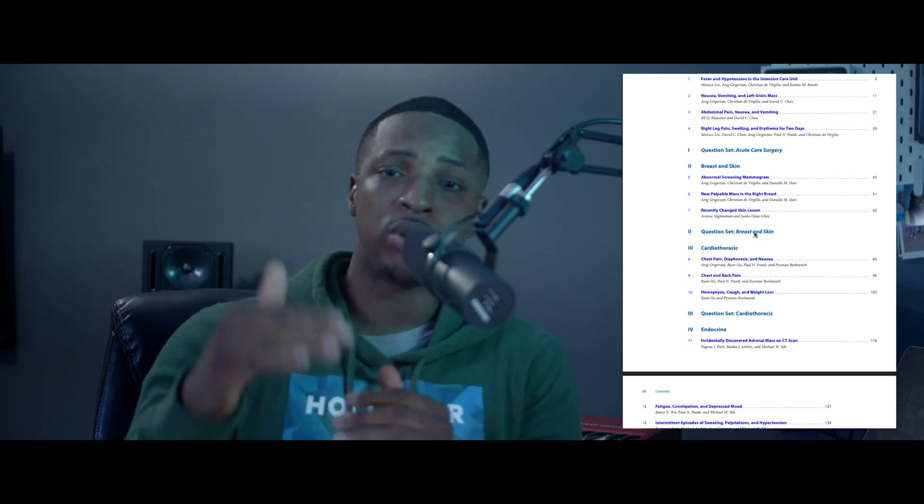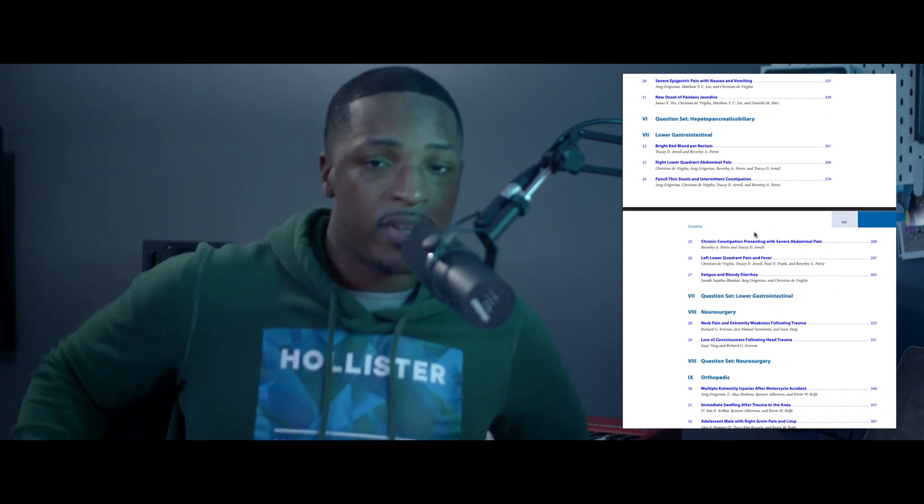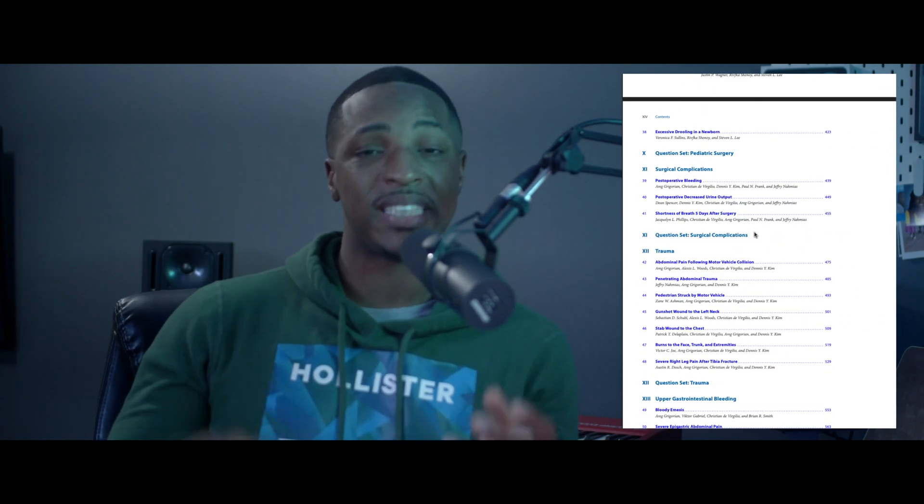The resource I used for my major reference book was D. Virgilio's Surgery. D. Virgilio's Surgery was the difference between me scoring high-pass versus honors on the surgery shelf. If you've never seen or heard about this book, it's written by Christian D. Virgilio and company, and it literally takes you through every single system, every single acute management, every single type of situation you might see on the exam. I used this on my surgery rotation.